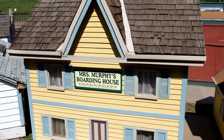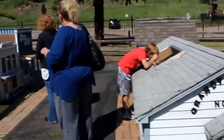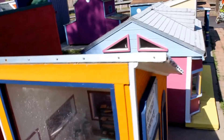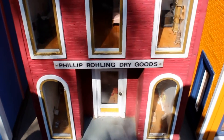They've kind of let it go down. There's the boarding house. Grand View Grange. Automatic laundry - there's a bunch of clothes in there. Look at all the packages and the little clothes. Phillip Rowling Dry Goods - that's from Black Hawk. It's kind of fun to look in the little windows.